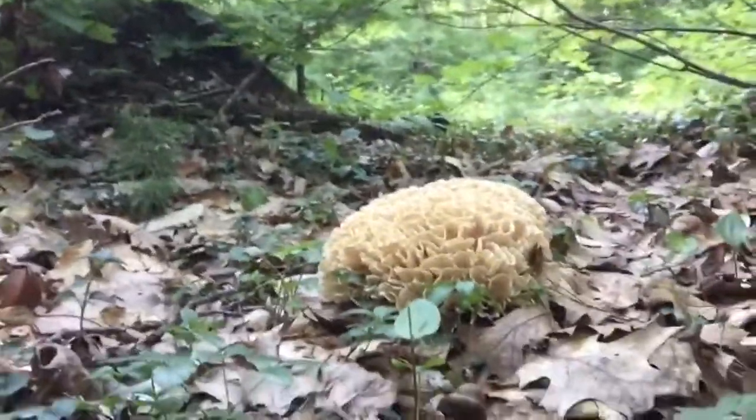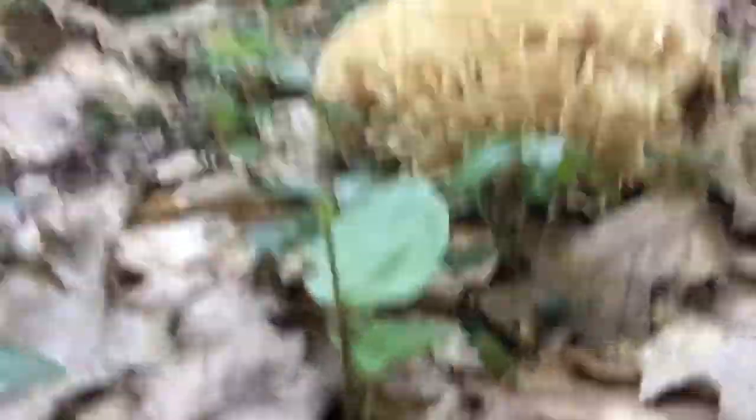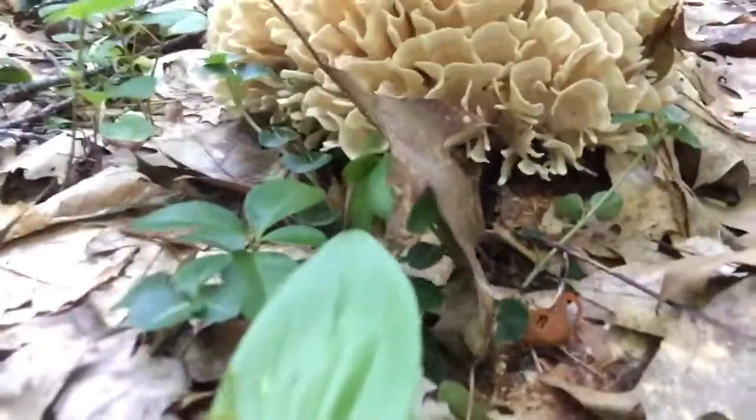I experimented a few different ways cooking with this one — some were successful, some were not. The flavor of this mushroom is incredible. And right now there's a cool little salamander living right here too.